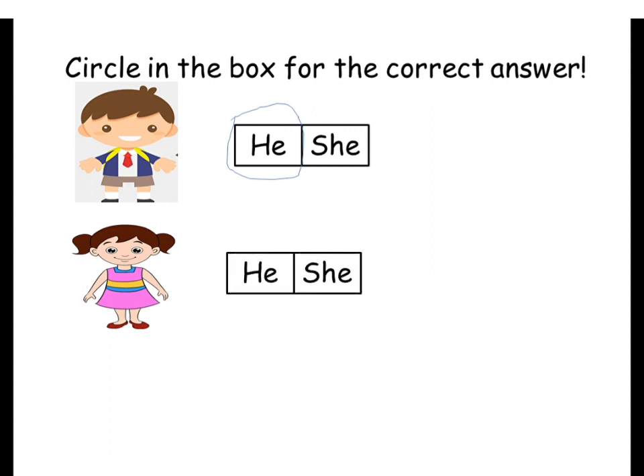Boys and girls, now the second one — look at this. He or she? Very good, of course 'she.' Look at this — this one is a girl. Girl is the same with 'she.'